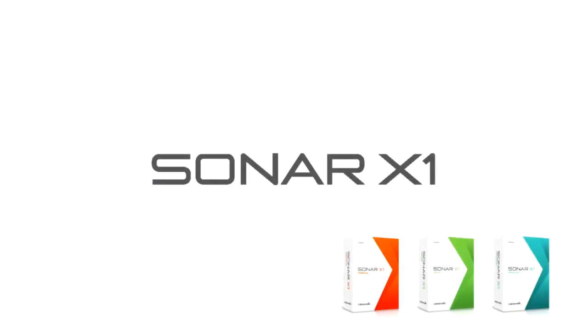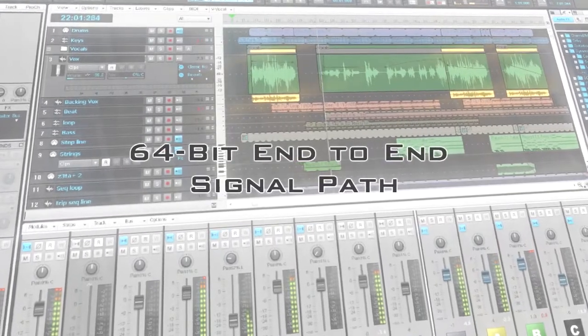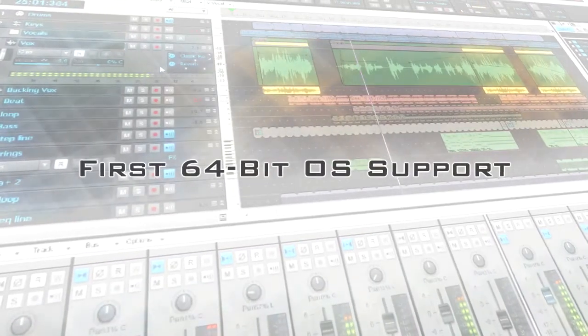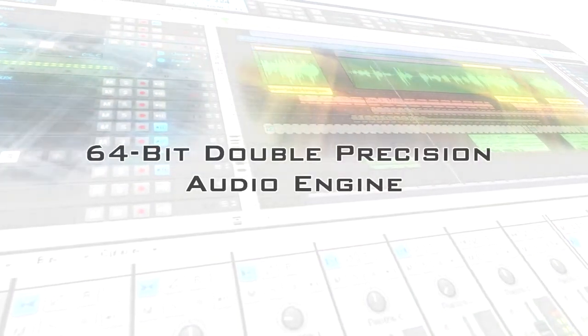As Sonar has evolved, it's always maintained the cutting edge on the Intel platform. For example, in 2005, Sonar became the first DAW to offer end-to-end 64-bit signal path and a 64-bit floating-point mix engine, ensuring the highest audio quality possible.